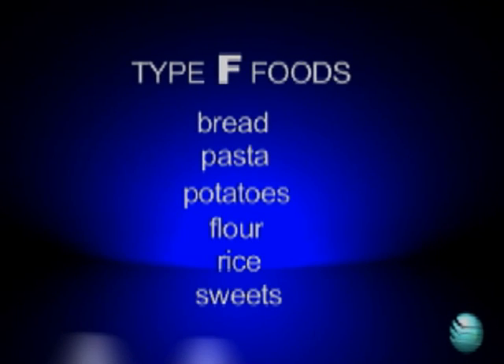This excess glucose and insulin, brought on by Type F foods, is the cause of weight gain and obesity problems.